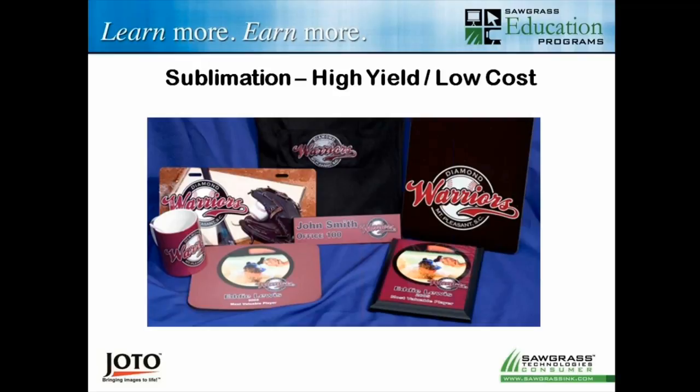That's what I'm showing here on the screen — this is all tied into one account. All these items in front of those two shirts are sublimated, each and every one of them. So for a fraction of the cost of screen printing or embroidery, look at the wide range of things you can actually do with sublimation.